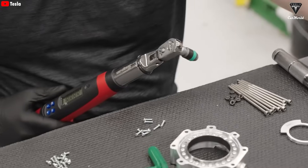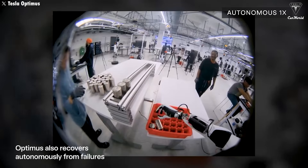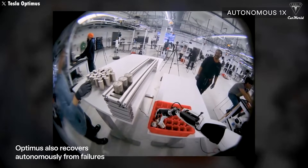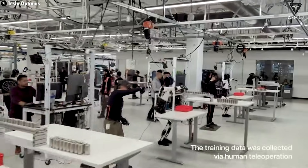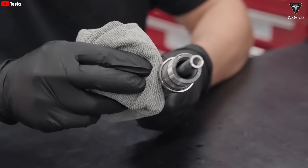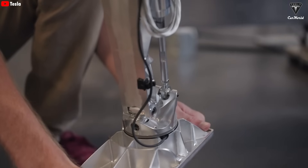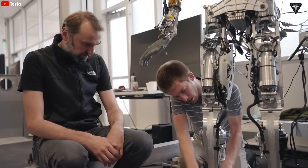Elon Musk is serious about this claim. He has predicted that humanoid robots could reach over a billion units per year, eventually giving 8 billion people the chance to own an Optimus. It may sound crazy, but with Tesla's bold approach and strong focus on cost optimization, this could very well be a reality.